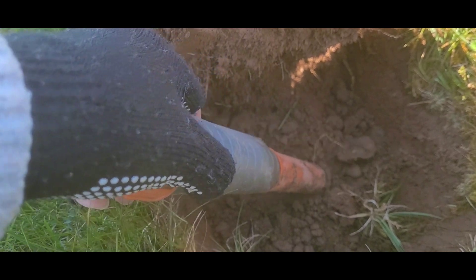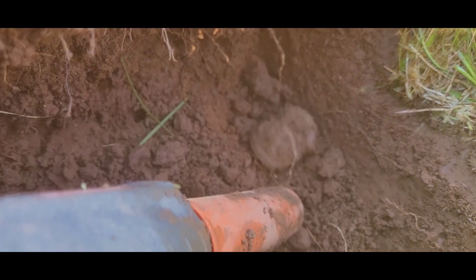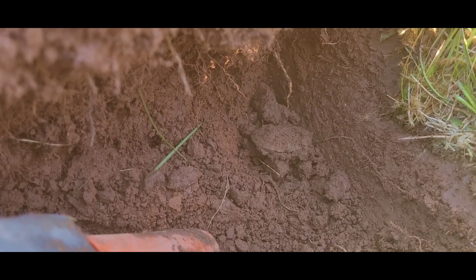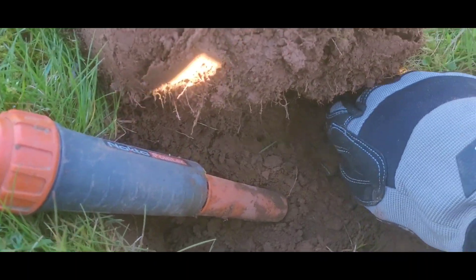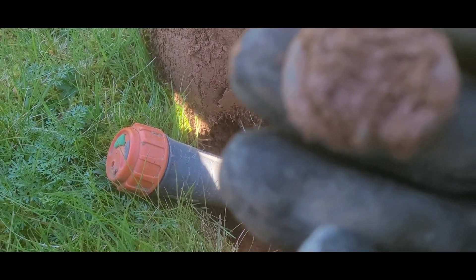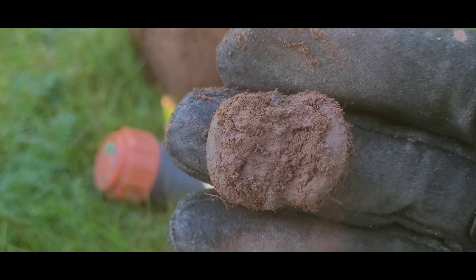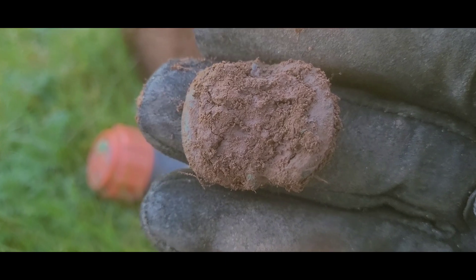I've just come across a signal. My pinpointer has identified the object but I haven't quite worked out what it is — whether it's a coin or not. I haven't picked it up or taken it out of the hole. So let's do that together. Can you see that? I'm not quite sure what it is because it doesn't look like the shape of a coin. I'll put my gloves on and have a look. I'm wondering if it's a buckle — I think I can see the pin going vertically.